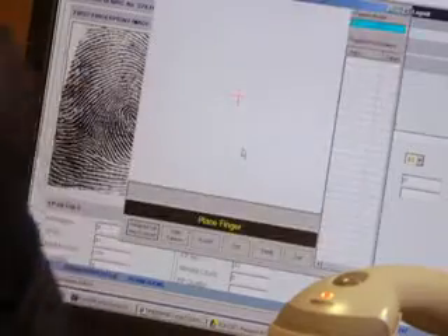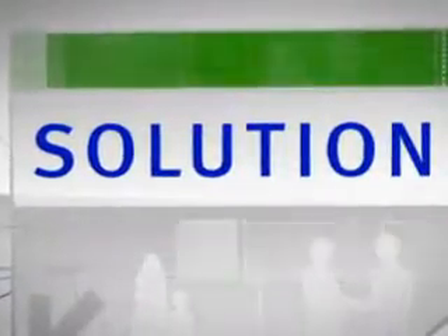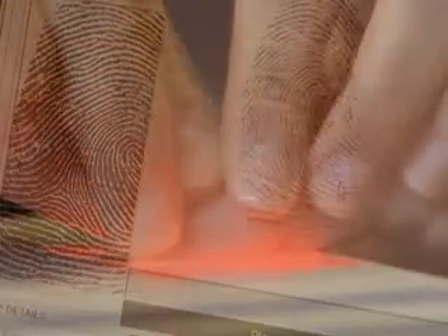For Singapore's Immigration and Checkpoints Authority, the ICA, facilitating the entry and exit of travellers without compromising on border security is a major challenge. The ICA engaged NEC to enhance the database to implement its decision for an advanced biometrics clearance system. Singapore already held a database of its citizens' fingerprints, and NEC was already a world leader in fingerprint identification technology.